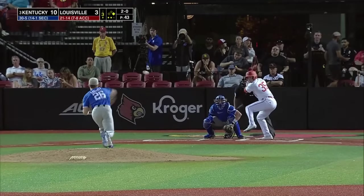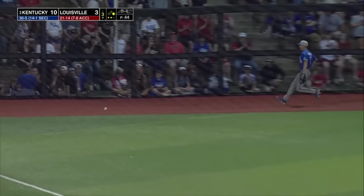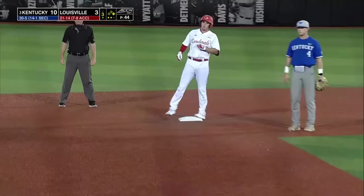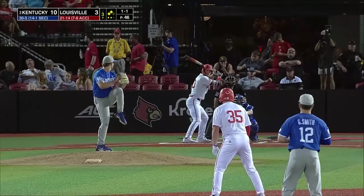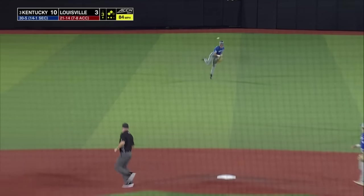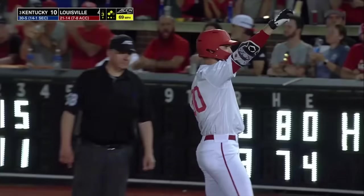That one is hammered down the left field line. Rounding second, heading to third is Keelan, who will slow up at third — a two-out double for Napleton. McCoy — another two-out hit. Keelan scores. Napleton rounding third, he will score. It's 10-5.